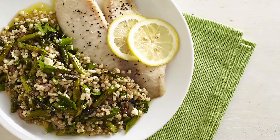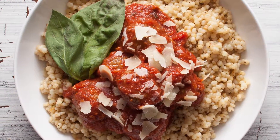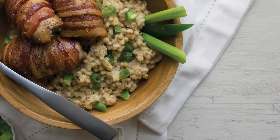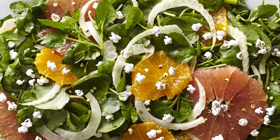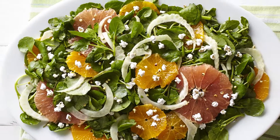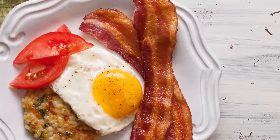Sorghum is a really unique grain in the fact that it's very high in protein, fiber, and rich in antioxidants. From a culinary standpoint, I love its versatility. It's easy to cook up and you can really add it to a variety of dishes, from salads to traditional pilafs, even including it in morning smoothies.